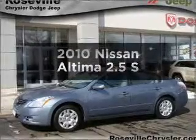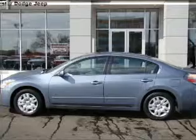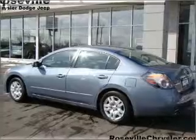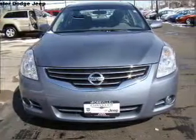Imagine yourself in this 2010 Nissan Altima. If you're looking for an automobile with great attributes, look no further. With an efficient four-cylinder engine connected to a smooth-shifting automatic transmission, the anti-lock braking system will keep you safe on the road.